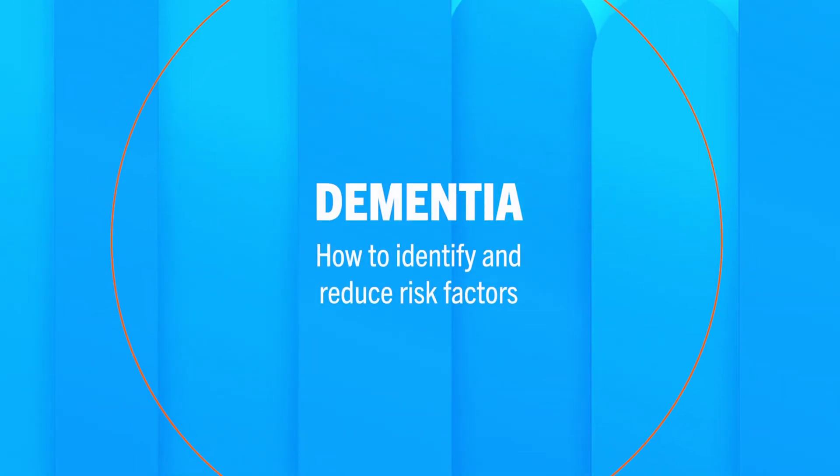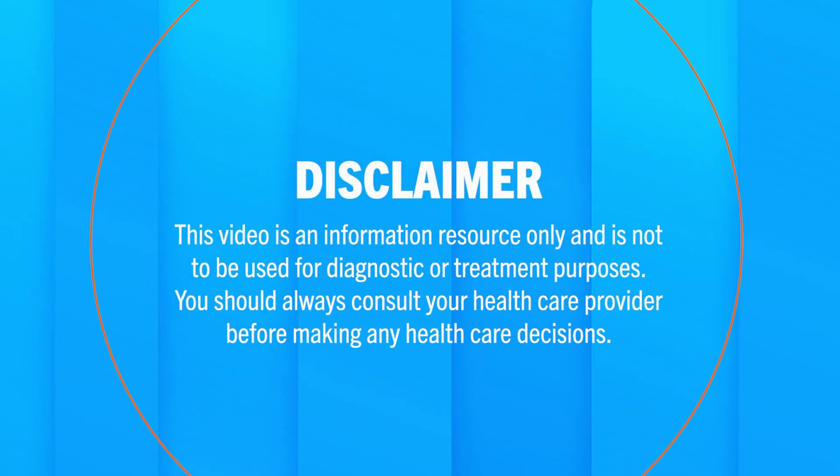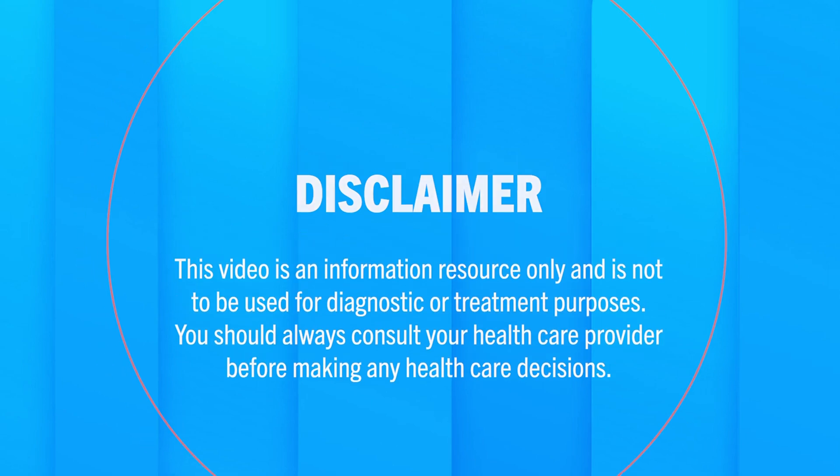This video is part of a series on how to identify and reduce risk factors for dementia. Dementia is a general term for loss of memory, language, problem solving, and other thinking abilities that are severe enough to interfere with daily life. Alzheimer's disease and vascular dementia are two of the most common types of dementia.